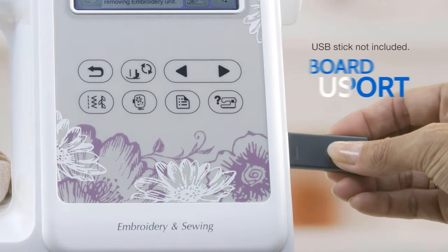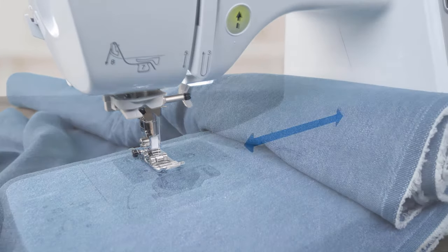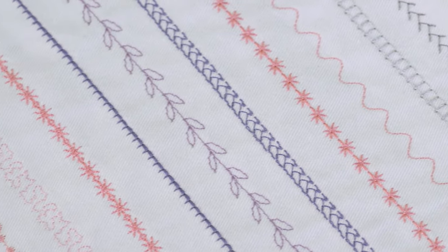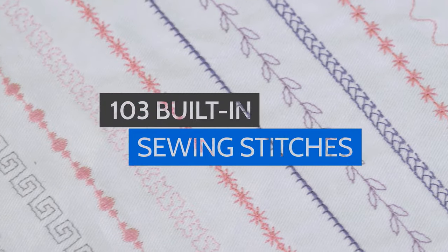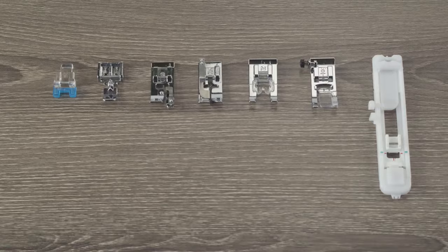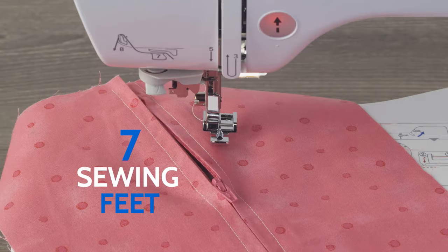This sewing machine has 103 built-in stitches that include decorative scrolls, hearts, stars, etc., giving you more options to make your crafting project look beautiful. Other important features include an automatic needle threader, a brightly lit work area, and a top drop-in bobbin which offers easy and quick setup and is jam resistant.